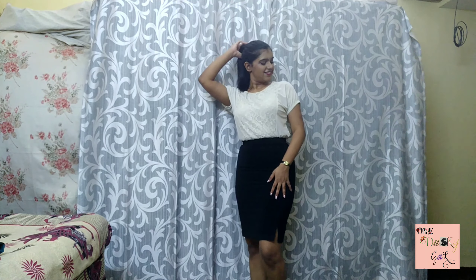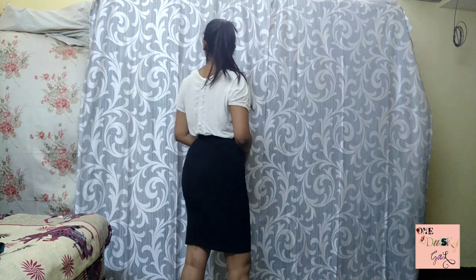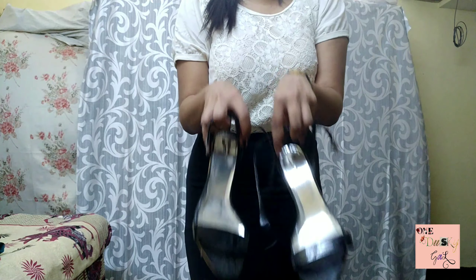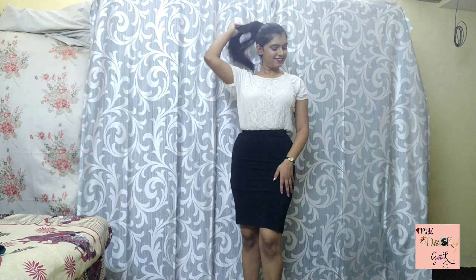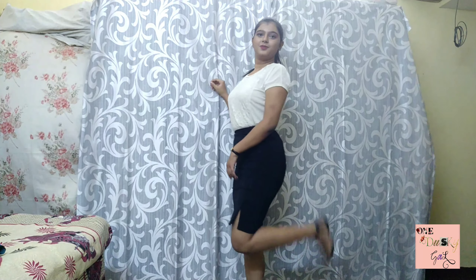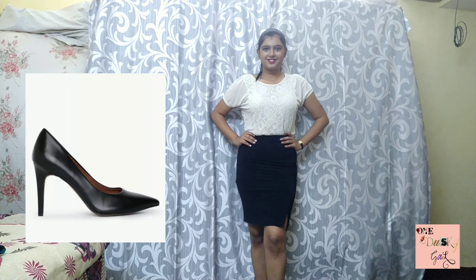I feel pencil skirts are made for the office. I've styled this formal pencil skirt with a baggy white casual top, worn with the front side on my back. I'm adding a pair of black pencil heels, which give a classy look to this outfit. You can also add pumps if you have them — I'm adding a picture here so you can see what pumps look like. And yeah, you are ready.